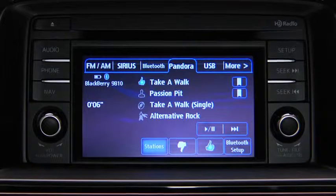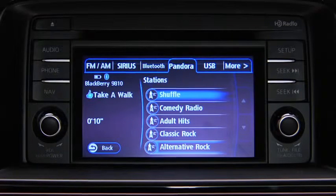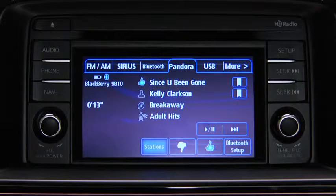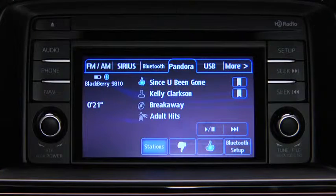To select a station from your programmed list, touch the Stations on-screen button and then select the desired station. To like a song, touch the Thumbs Up on-screen button. To dislike a song, touch the Thumbs Down on-screen button. To bookmark a song or artist to check out later on the Pandora website, touch the Bookmark button on the right side of the song or artist's name.